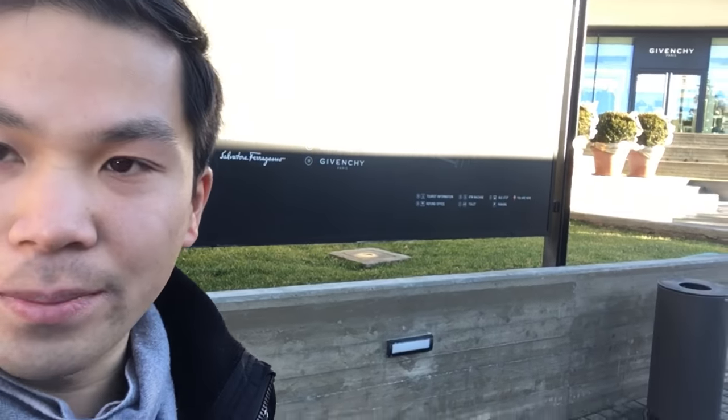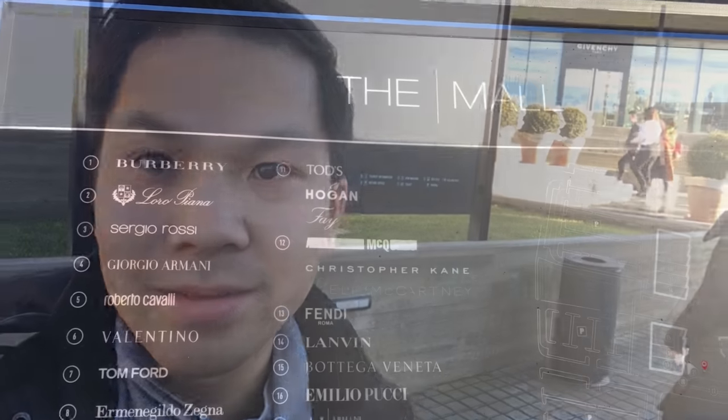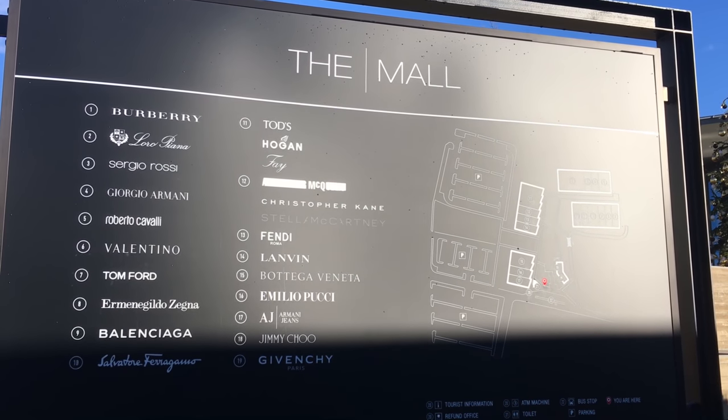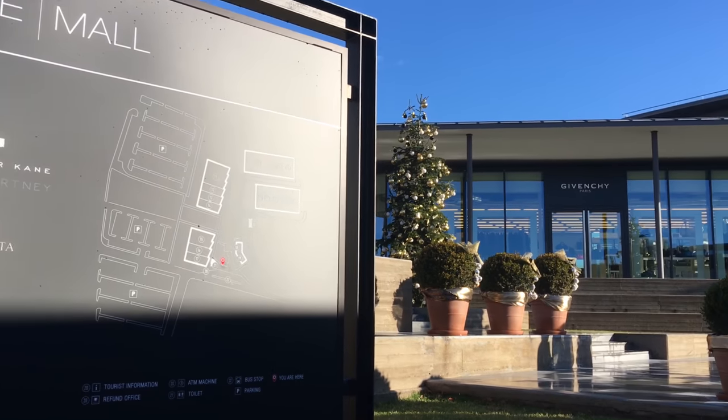We are in the mall in Florence, Italy. Right behind me is a billboard map of all the different brands. I'm gonna flip this over in a second just to show you guys what's going on, but I'm gonna be out here filming stuff and giving you a good review of what's actually here. This here is the map of the mall. The bus dropped us off right here in front of this sign, and this gives you the idea of all the brands.